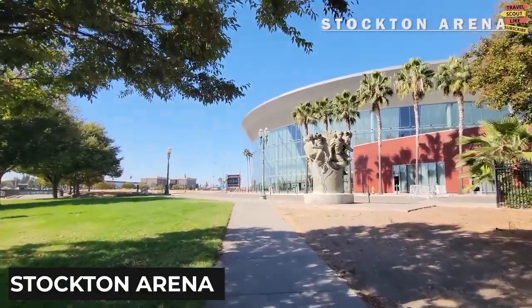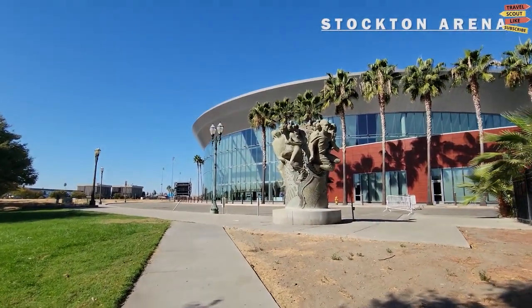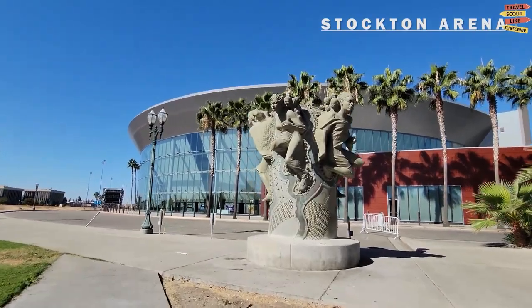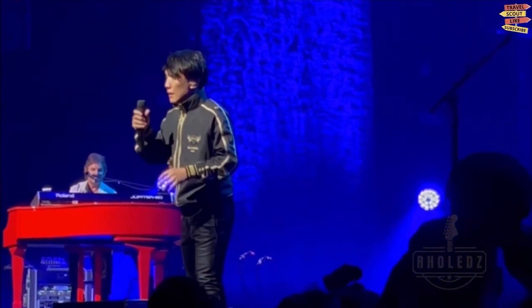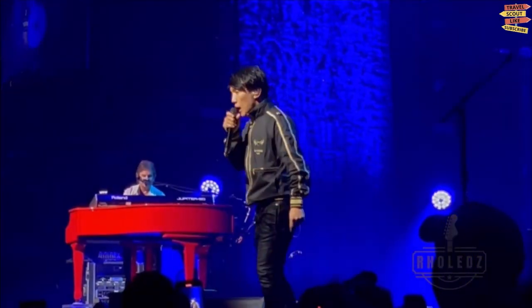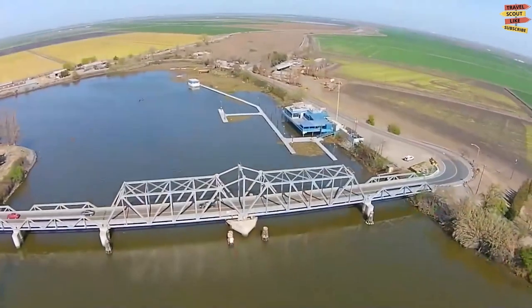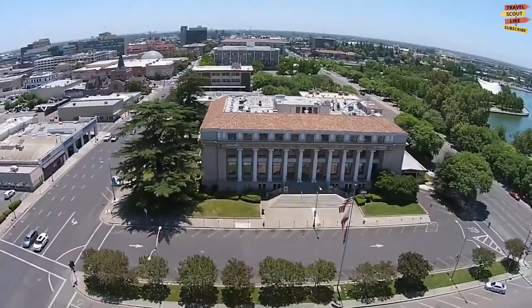Stockton Arena is a premier entertainment venue located in the heart of Stockton, California. This state-of-the-art arena hosts an array of thrilling sports events, live concerts, and exciting performances. As we approach Stockton Arena, its modern architecture and striking design immediately catch our attention, welcoming fans and visitors to a world of entertainment.